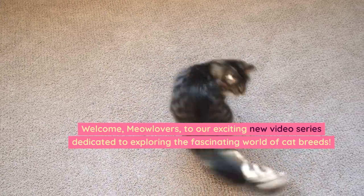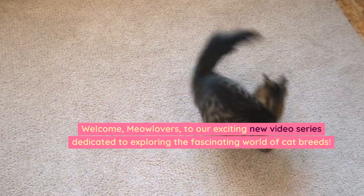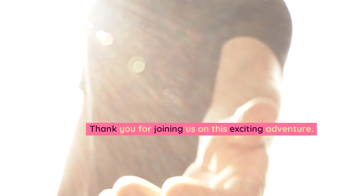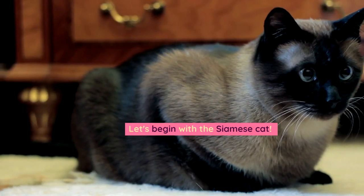Welcome, meow lovers, to our exciting new video series dedicated to exploring the fascinating world of cat breeds. Thank you for joining us on this exciting adventure. Let's begin with the Siamese cat.